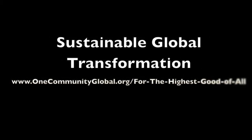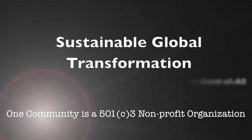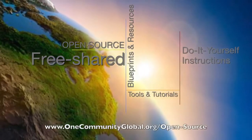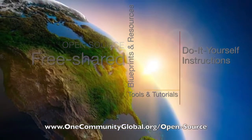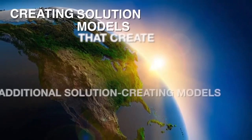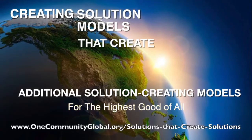Creating sustainable global transformation. One Community Weekly Progress Update number 53. One Community is a 501c3 non-profit organization. We are creating open source and free shared blueprints and resources, tools and tutorials, and do-it-yourself instructions for highest good living — creating solution models that create additional solution-creating models in the service of all life on this planet.